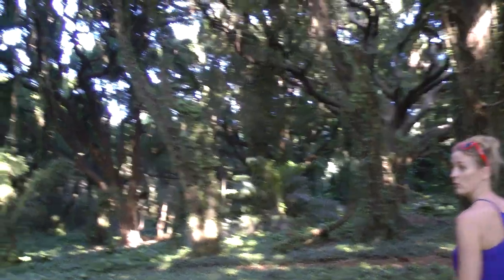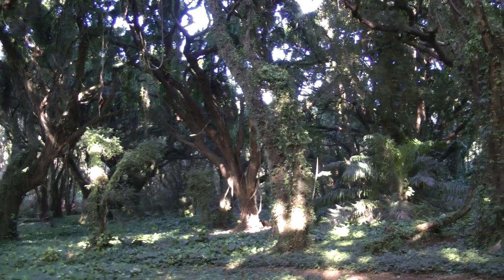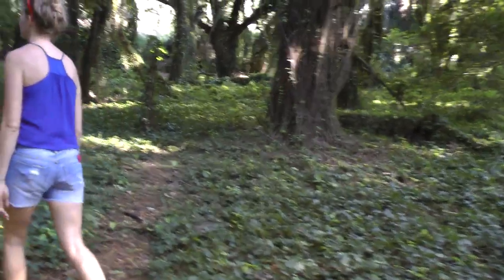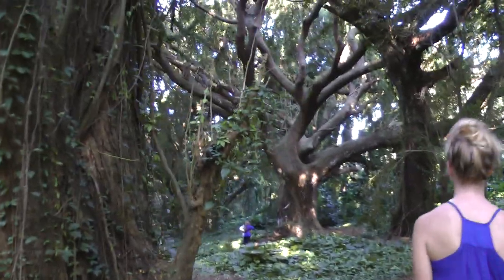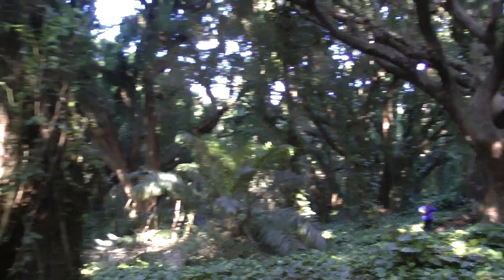I think it looks like Avatar. It does. And that's right how you climb up — climb up the vines. There are wild chickens apparently all around us. Isn't it gorgeous? This is a banyan tree grove.